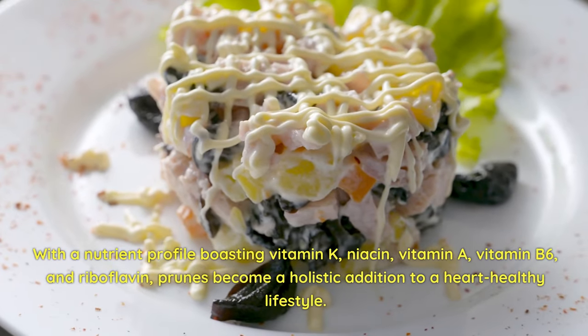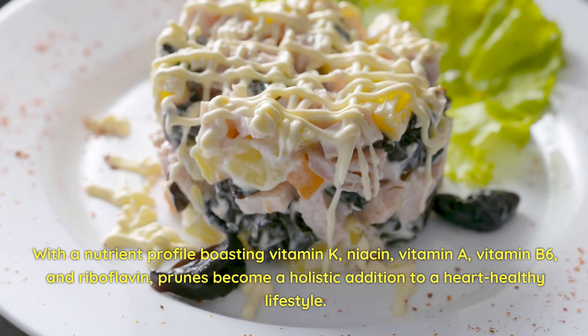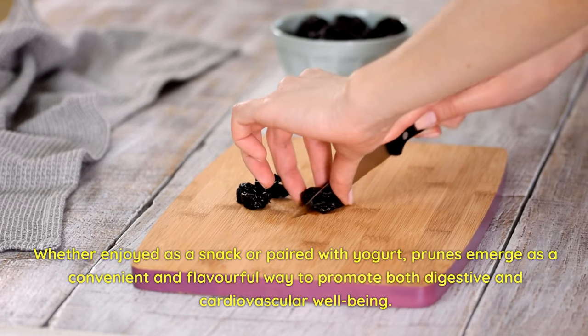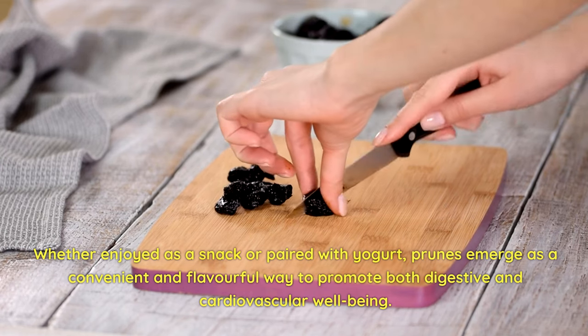With a nutrient profile boasting vitamin K, niacin, vitamin A, vitamin B6, and riboflavin, prunes become a holistic addition to a heart-healthy lifestyle. Whether enjoyed as a snack or paired with yogurt, prunes emerge as a convenient and flavorful way to promote both digestive and cardiovascular well-being.